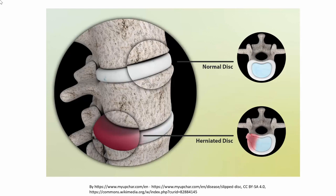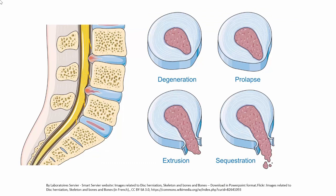Depending on where the tear has occurred and where the nucleus pulposus has extruded, the herniated disc can cause different kinds of symptoms. If it abuts against a nerve root, it can lead to nerve root compression. If it abuts against the spinal cord itself at one or more places, it can lead to canal stenosis. We will cover more about this later in the video.